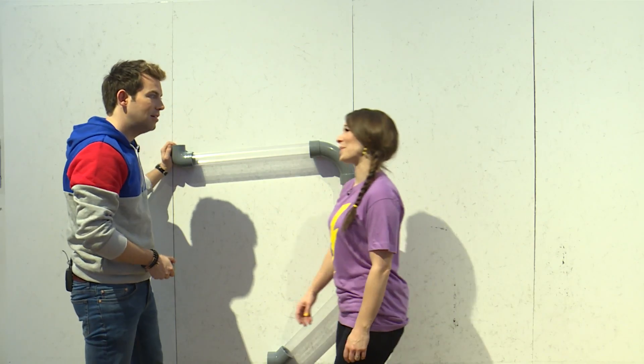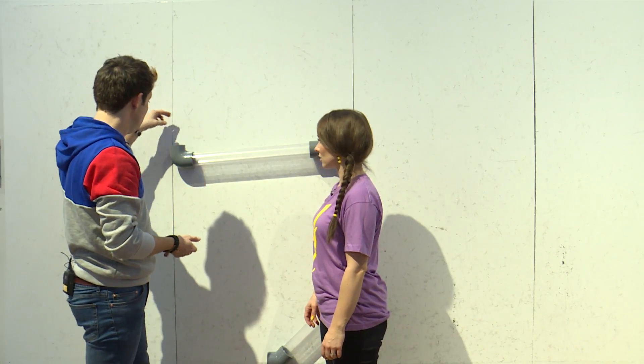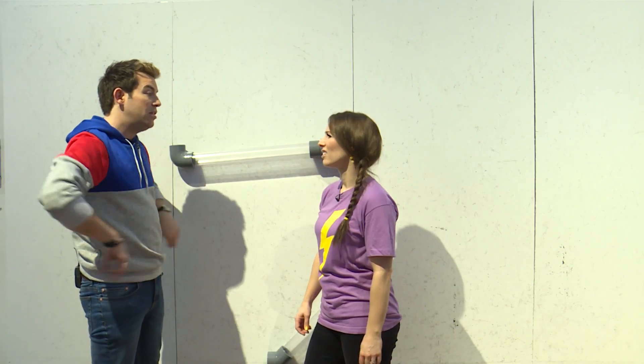Derek, what are you doing? Hi, Jen. What I'm trying to do is get these pipes to stick together and for this ball to go through, but what keeps happening is the ball gets stuck. Watch. Maybe you didn't put the ball in hard enough. Well, it's stuck in there now. I think we're going to need an explainer to help us out. I think we are.